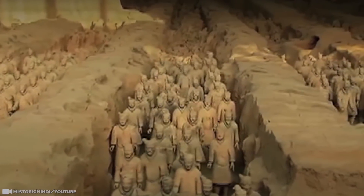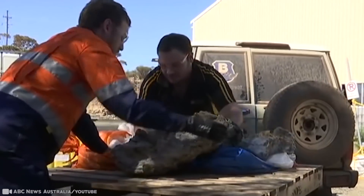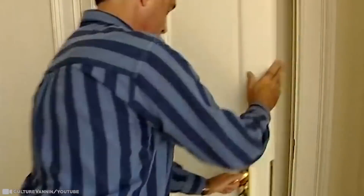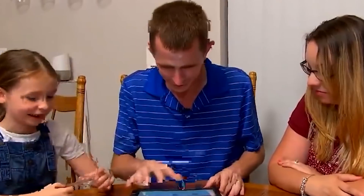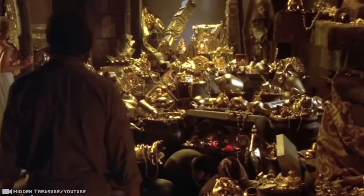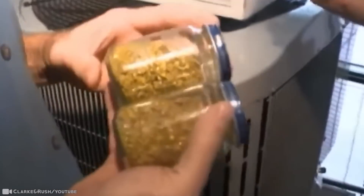No matter where you live or what you do for a living, it's important you always stay on the lookout. If you don't, you might miss out on discoveries like this. Without even knowing, you might find treasure in your home, secret rooms underneath it, $187, or you could even find an entire ancient city in your backyard. And let's not forget, you can find gold or priceless art and even a piece of history. Anything is possible.